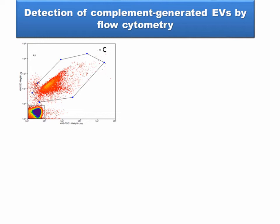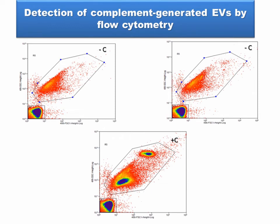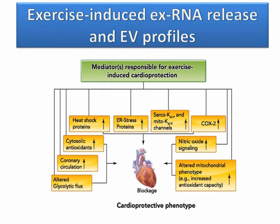Moving on to detection of complement-generated EVs — complement factors have a huge effect on EV production. It's thought that channels are opened and EVs can be released more easily when complement factors open a pore. Certain complement factors aligned in a ring allow exchange of materials in and out of the cell. When all complement factors are correct, you can see the traditional look with red blood cell-derived EVs and exosomes, compared to conditions where complement factors are absent — seemingly blocking EV release.